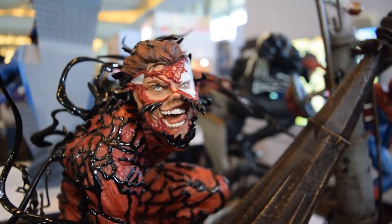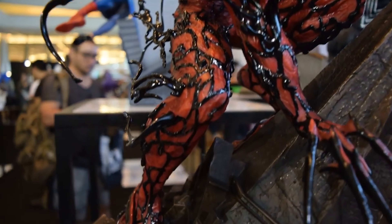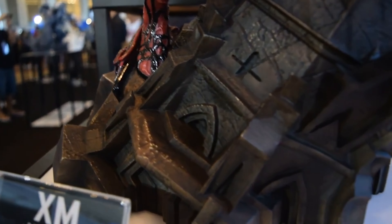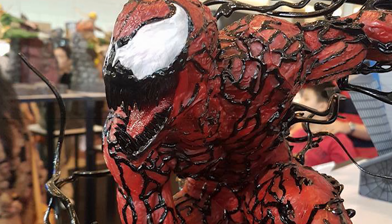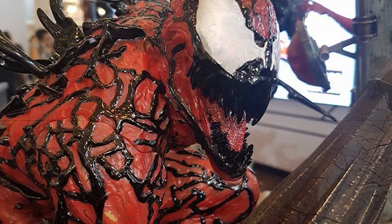Next up is the Carnage statue by XM Studios. This one's pretty cool. I like the overall pose — one of the head sculpts gives that crazy look you expect to see from Carnage, and I like the way they sculpted all of the symbiote tentacles coming off the suit. It gives that wild feel you expect, since he is a little bit more wild than Venom. Overall, I think it's a good companion to the Venom statue. The paint app seems pretty good, and I like the alternate head where you see him in the full mask. I'm looking forward to this one with a lot of hope.